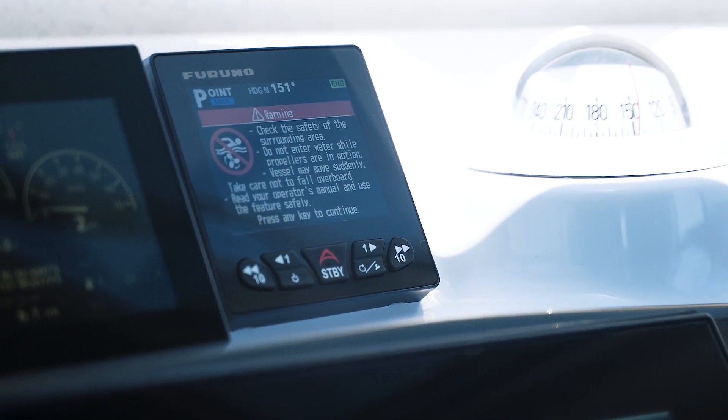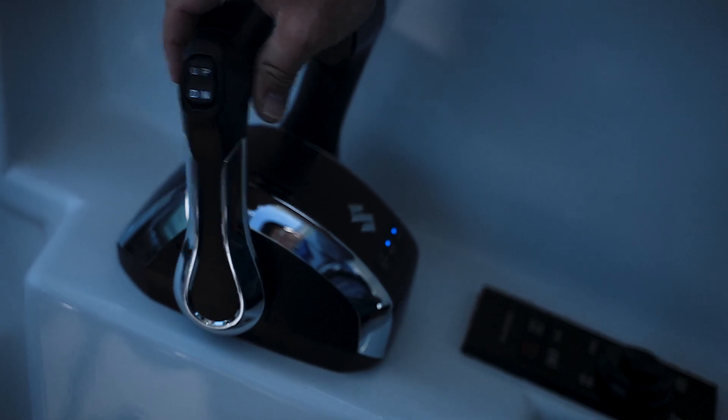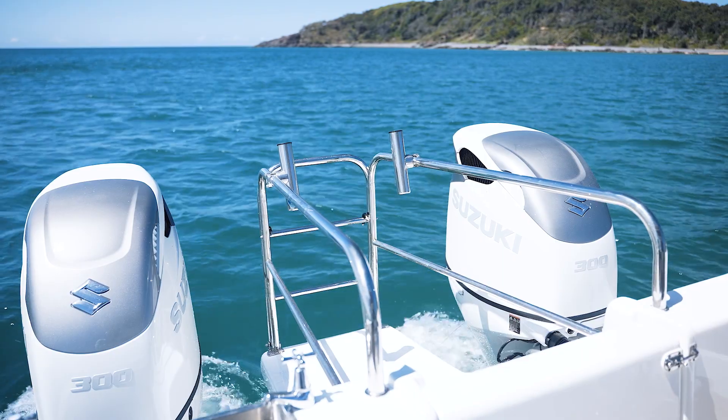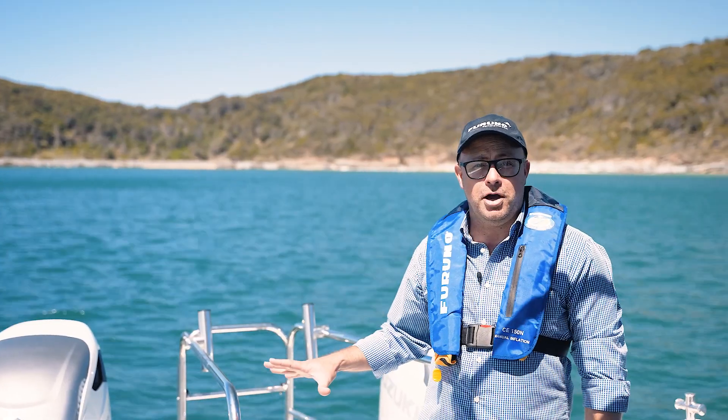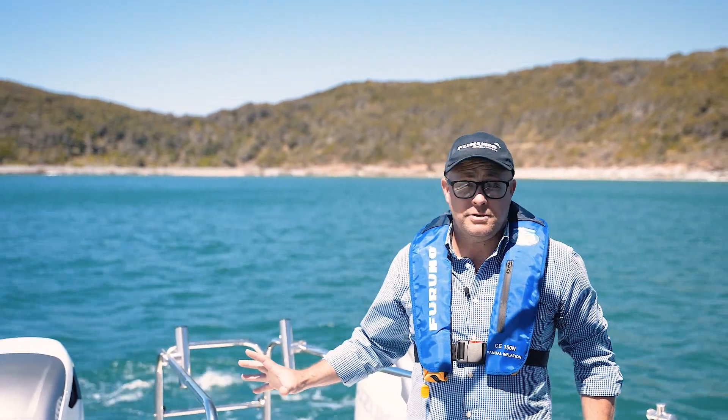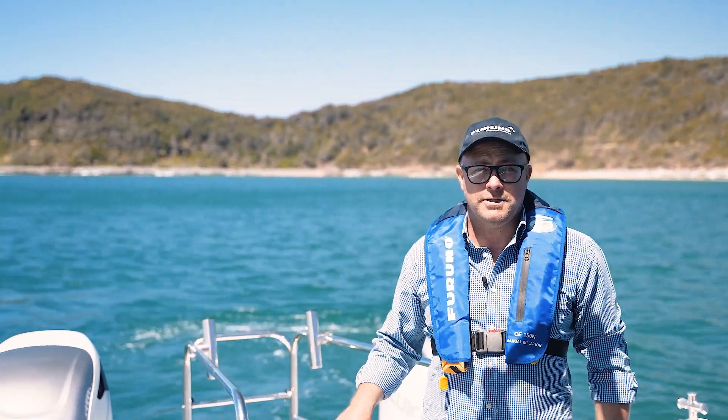So we've just transitioned into point lock, we're going to shift to neutral. We're in point lock mode at the moment. Now each engine is able to shift in and out of gear to manoeuvre the boat on this spot. We've got a little bit of south-easterly wind coming through but the system's doing a great job of keeping the vessel on this point.